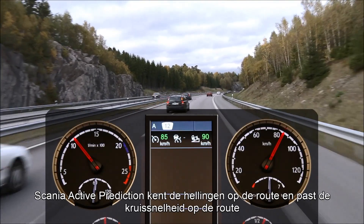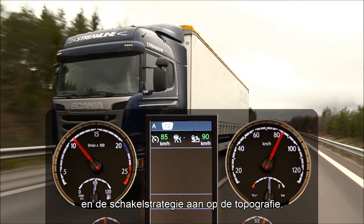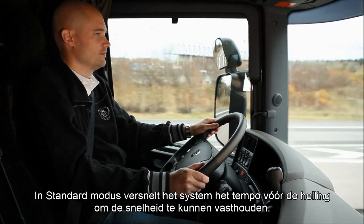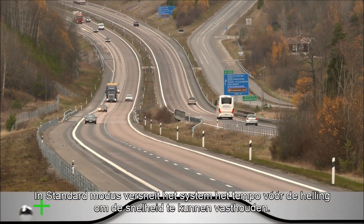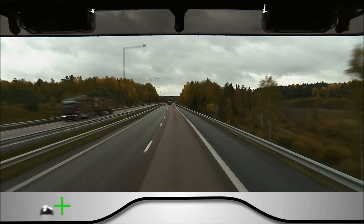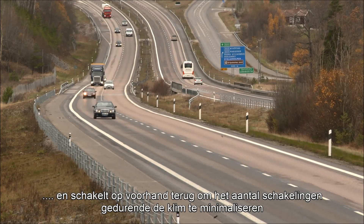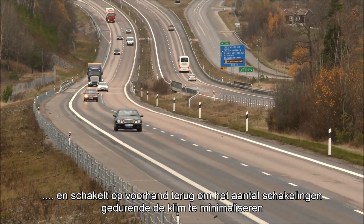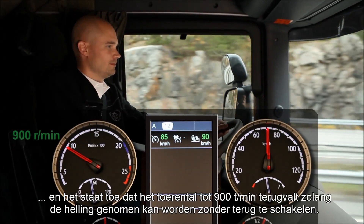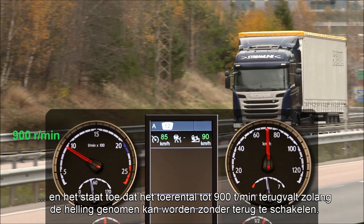Scania Active Prediction knows the hills on the route and adapts the cruising speed and the gear-changing strategy to the topography. In standard mode, there is a slight speed increase before a hill to keep up the speed during the climb. The system knows if the hill is steep and changes down in advance to minimise gear changes during the climb. And it will permit lugging all the way down to 900 revs if it can cope with the hill without a down change.